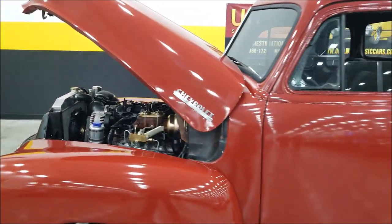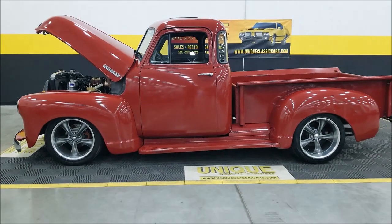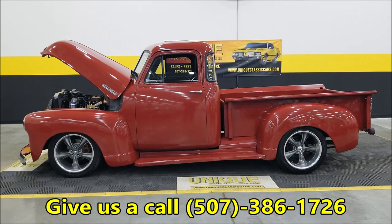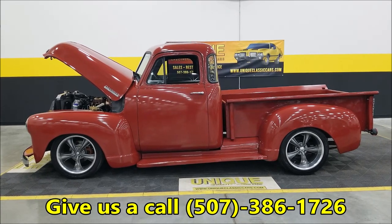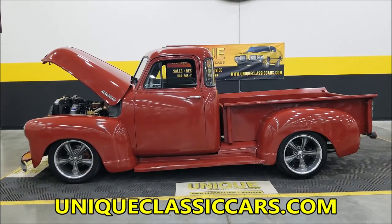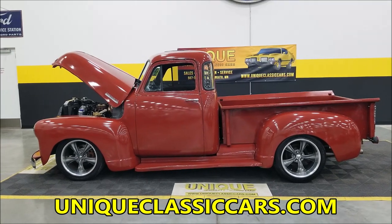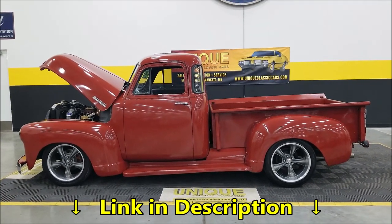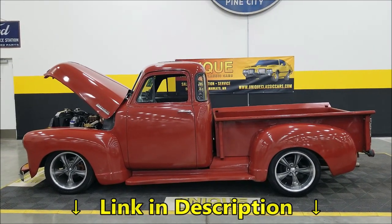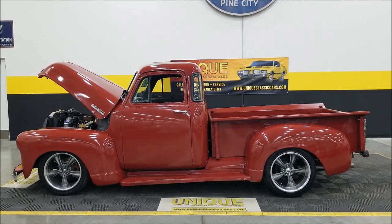Looking for a street rod pickup? Here's a 1953 five-window short-box step-side with a 5.3-liter 4L60E automatic transmission, nicely equipped with power steering and power brakes. Call 507-386-1726 or visit uniqueclassiccars.com — down below this video in the description there's a link that will take you right to our website. Remember, we do consider trades, financing is available, we can assist with transportation, and this vehicle may be eligible for an extended service contract. Consult with your sales associate when you call in or email.